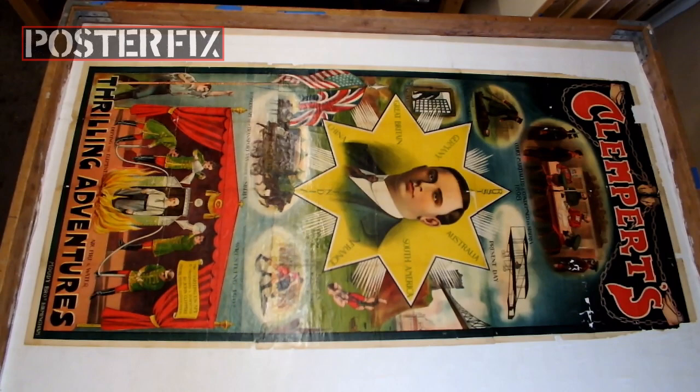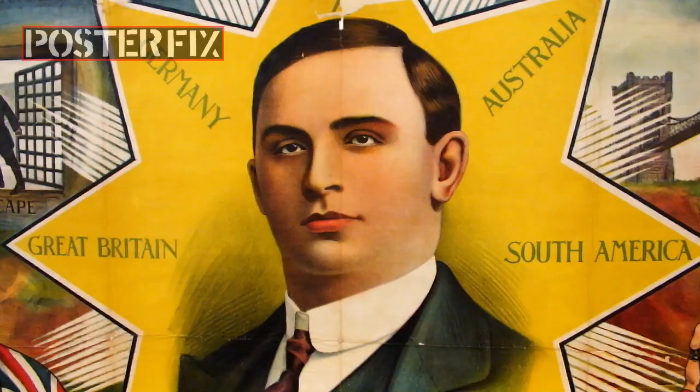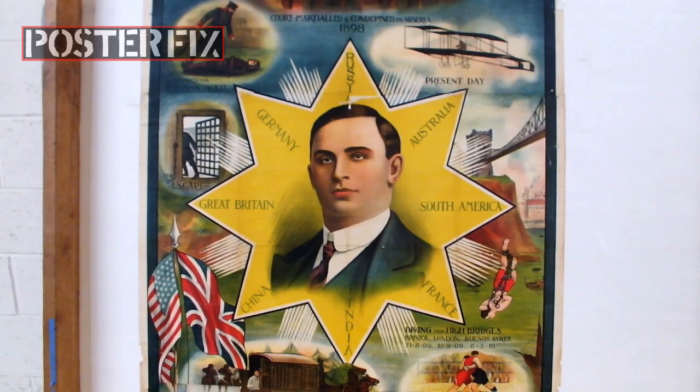Voila! John Klempert is linen-backed, and that is a feat of strength. We're going to let this poster dry for a few days before we cut it down and touch it up.